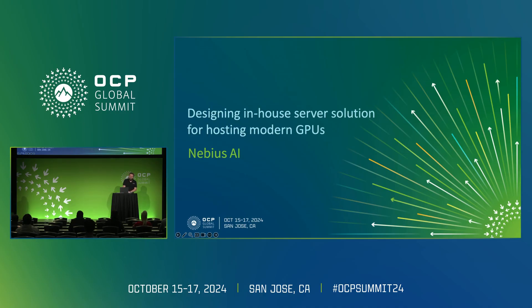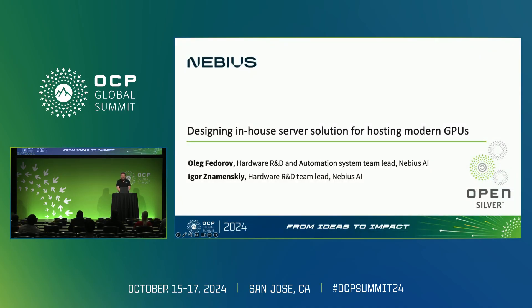My name is Alec, and today, with my colleague and friend Igor, we're going to share our vision and our approach on designing, maintaining, and producing modern GPU servers at Nebius AI.